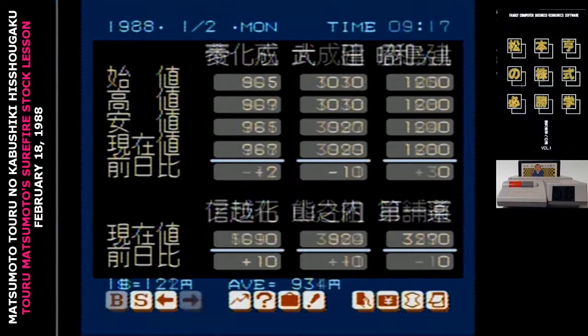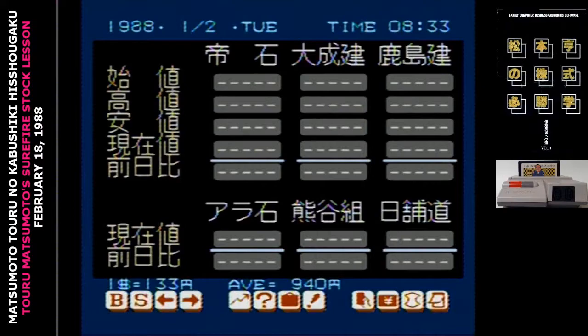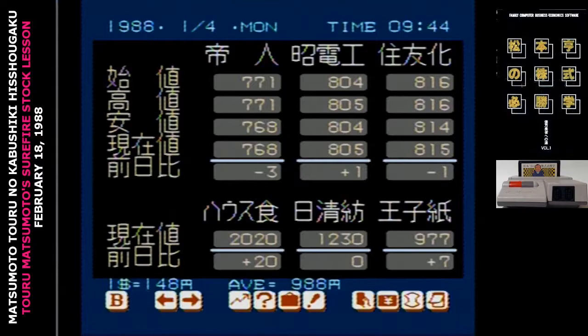The goal in this game is to take 1 million yen and turn it into 100 million yen in the space of two years. For those of you who don't want to do the math, that's a 900% yearly return on investment. In 1988, the Tokyo Stock Exchange was at the absolute height of the bubble economy, and grew an absolutely insane 40%. So this game is slightly optimistic.